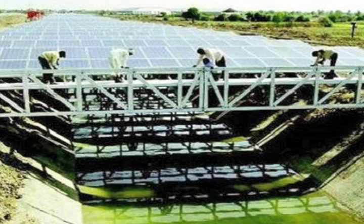India's solar canal is today supplying electricity and preventing irrigation water from evaporating. Gujarat in India is the country's most renewable, energy-efficient state with some 3,000 megawatts of clean energy.